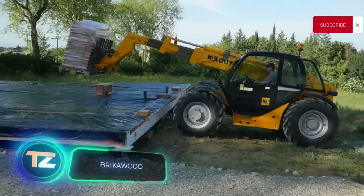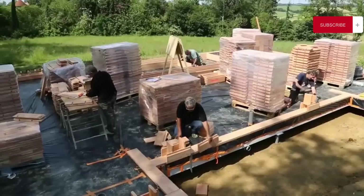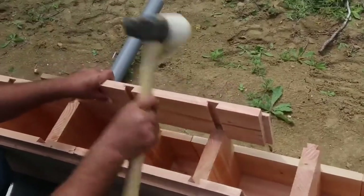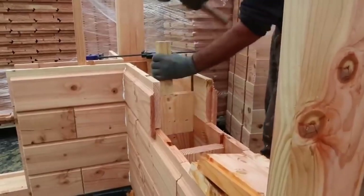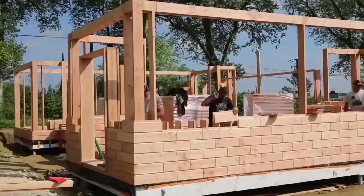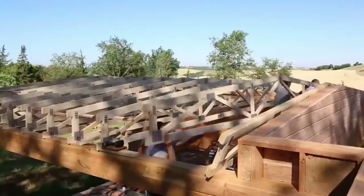Brickerwood wanted to surprise builders with their wooden bricks. These bricks allow you to assemble a house like a Lego set without the need for nails, screws, glue, or a bunch of tools, making it possible to build a small house in just a couple of days. These wooden bricks come in three sizes and are crafted from Douglas fir wood. In tests, buildings built with these bricks endured extreme conditions, including temperatures as low as -20 degrees Celsius and an 8.5 magnitude earthquake. Furthermore, houses built with these bricks don't require cladding or vapor barriers, and Brickerwood promises solid energy efficiency.